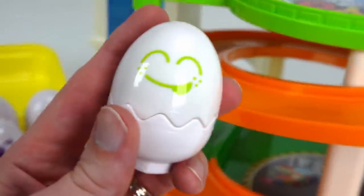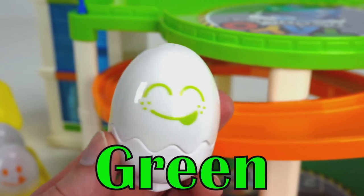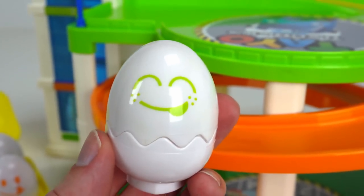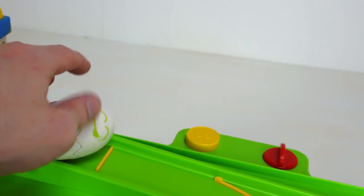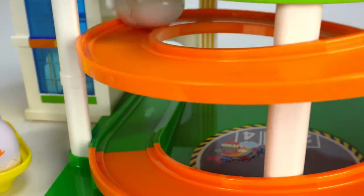Let's start with this egg. What color is this? Green! Green, that's right. Let's start with the green egg. He looks like he's laughing. All right green egg, here he goes. Whoa, look at it roll!